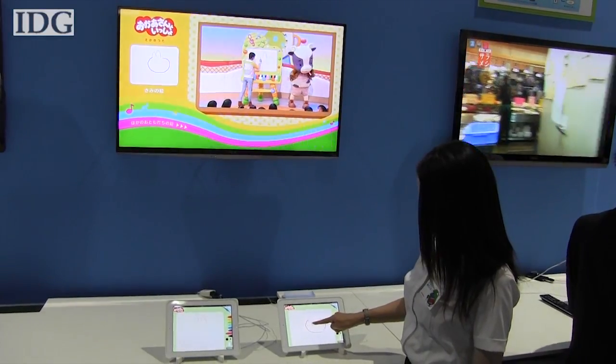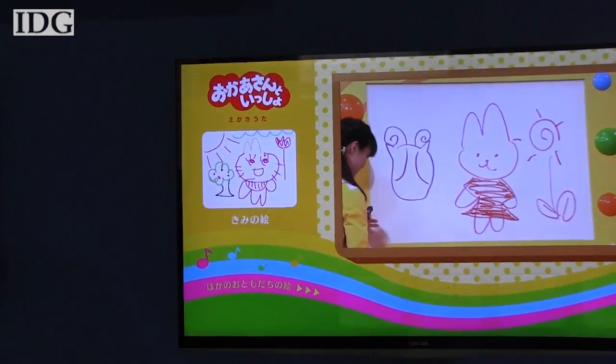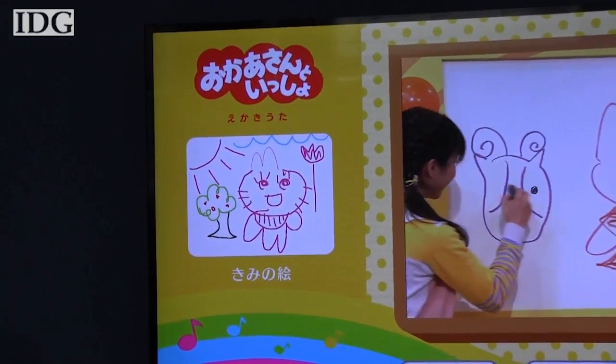This application allows children to draw and share pictures via their TVs and tablets, which are then shared on screen with their approved contacts.